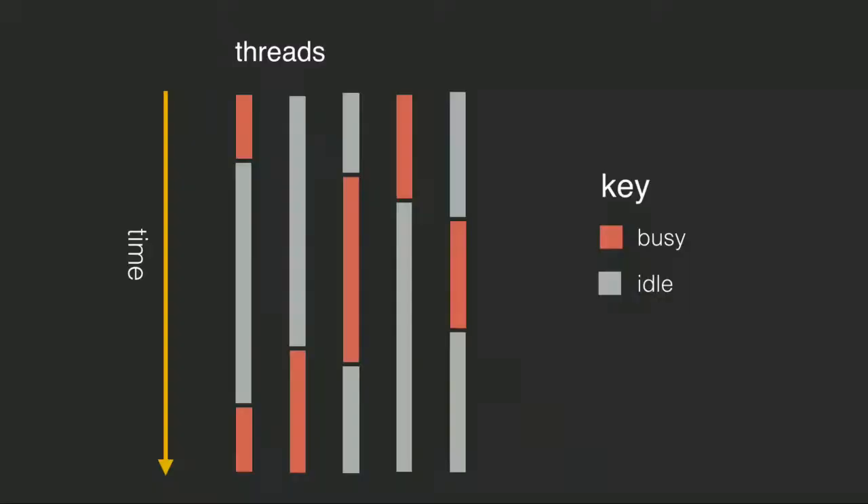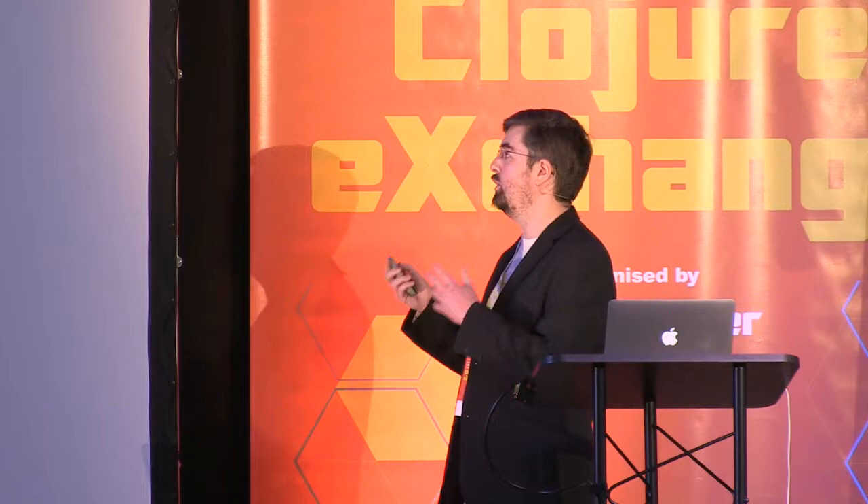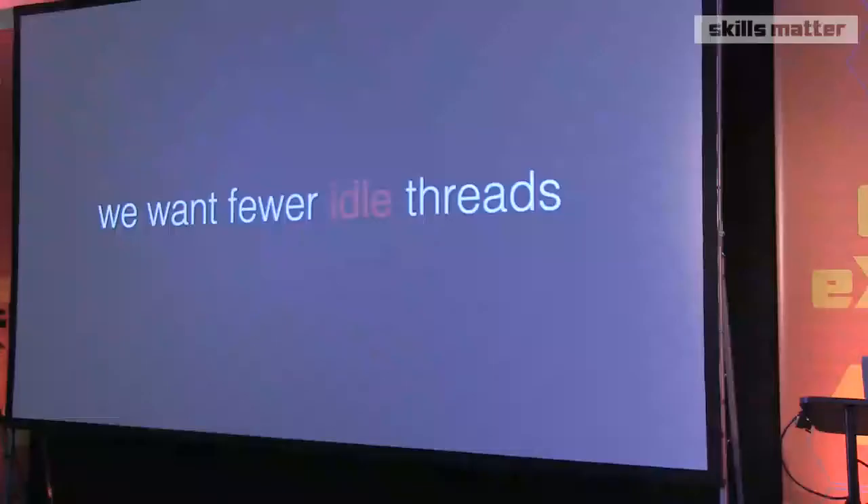If we take a look at this diagram, which indicates a normal threaded web application, the gray parts are where the threads are idle and the red parts are where the threads are busy. A lot of threaded web applications tend to have a lot of waiting around - you might have some bursts of CPU, but you're either waiting on the request, the response, or a database. Ideally, we want fewer idle threads. Fewer idle threads is essentially the same thing as saying we want performance. So asynchronous handlers are pretty much a purely performance-based thing. We want them to make things faster.